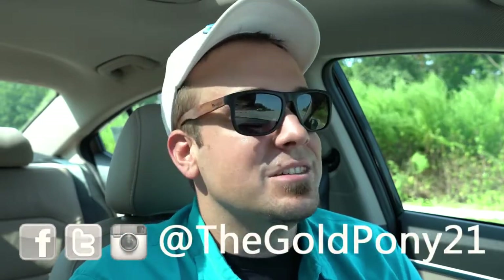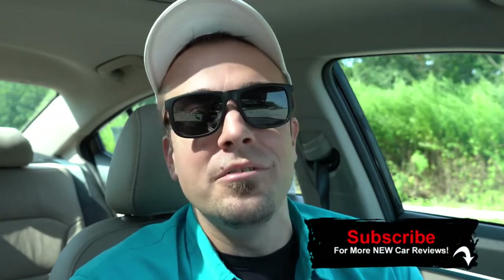That is about it for this one, you guys. Thank you so much for watching. Feel free to follow me on social media at the bottom of the screen. Be sure to hit the subscribe and bell button if you enjoy car reviews — that is what this channel is about. I will see you guys in the next video. Stay gold.